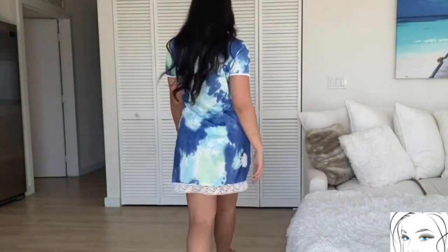I love these white laces on the bottom side. This dress looks good and also feels nice.